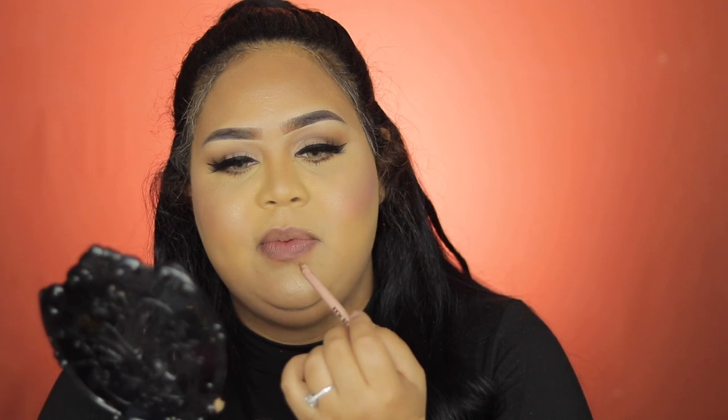Using KKW 2.5 lip liner since I'll be doing a bright lip today. The liquid lipstick I'm using is from Cover Girl — this is the 130 One O'Clock. Let's see how it works on my lips — I love the bright red. It feels nice and doesn't get too dry too fast.